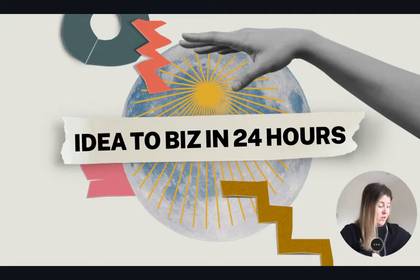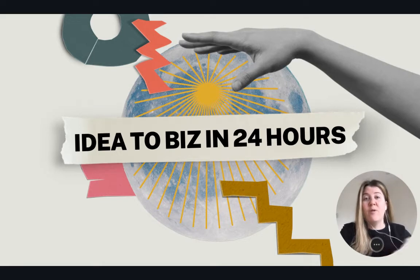I'm going to walk you through what I do in the first 24 hours when I have an idea for a business that is really igniting my soul — something I feel that needs to be executed on.